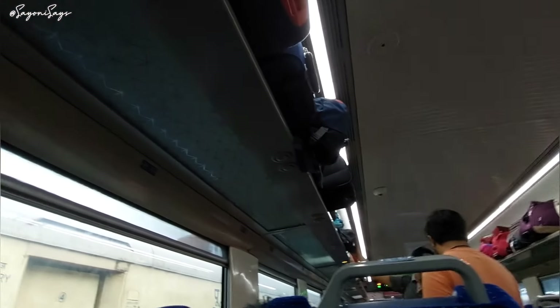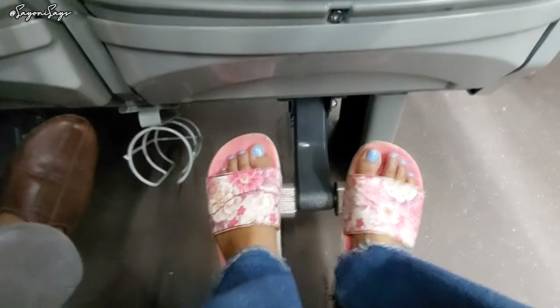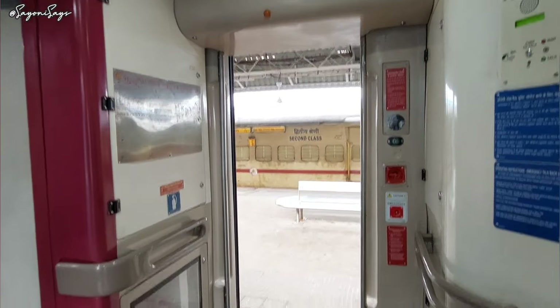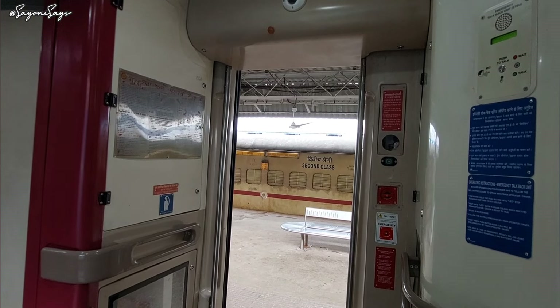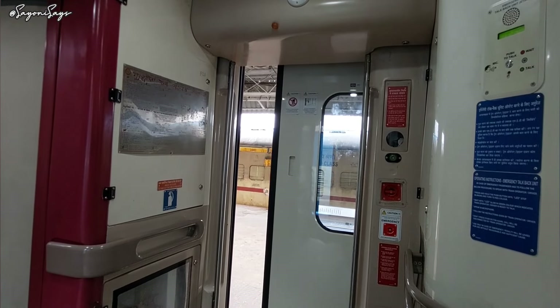We were just settling down in our seats when I noticed we have reading lights on top of our heads — you just need to touch it once and it will turn on and off. They also have footrests, which is really cute. Everything is automatic here — the door opens and closes on its own.